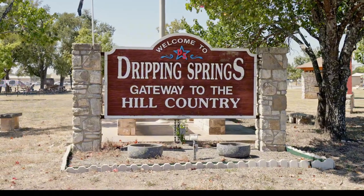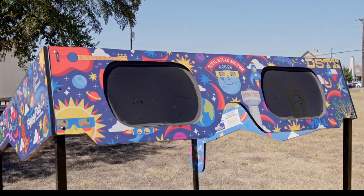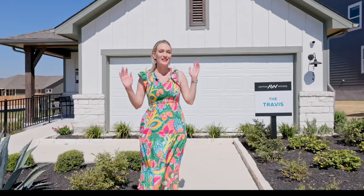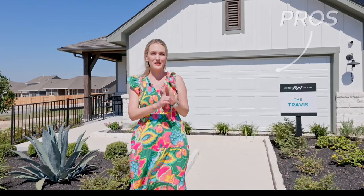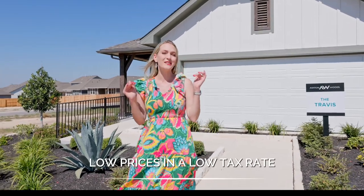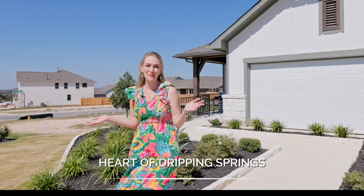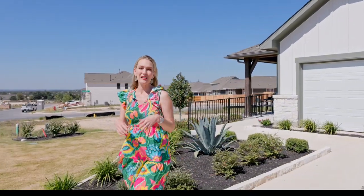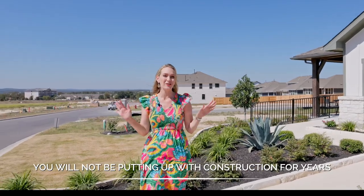Cannon Ranch is a great opportunity for anyone looking to get into Dripping Springs in that $400,000 range. Number one is definitely the affordability with low prices and a low tax rate. Number two, you are right in the heart of Dripping Springs. And three, because it's a smaller community, you will not be putting up with construction for years and years to come.